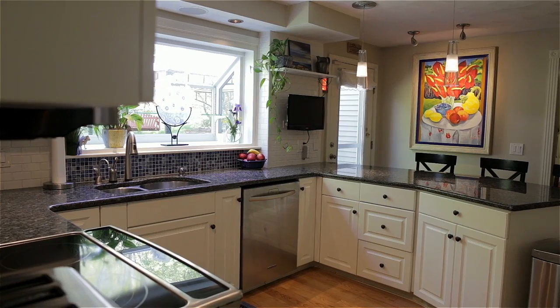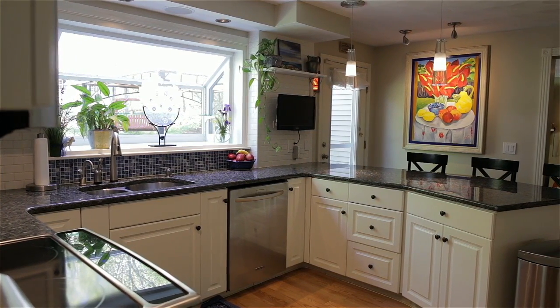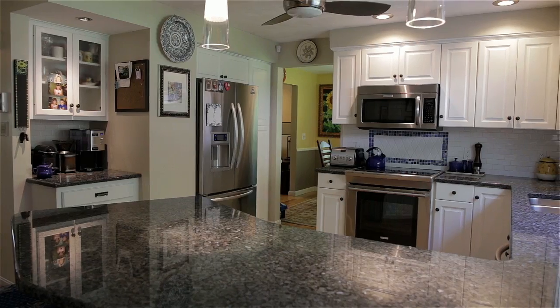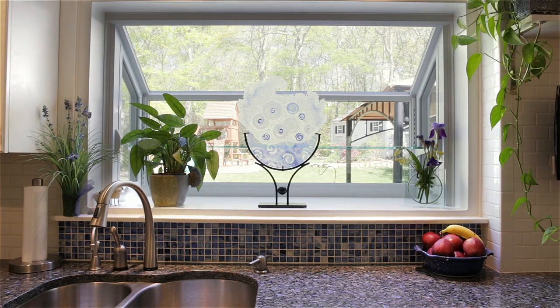The kitchen has been wonderfully updated to include granite wraparound counters with peninsula seating, subway tile backsplash complemented by hand-poured glass inserts, pantry cabinet with stainless steel sliding drawers, and a bright garden window.